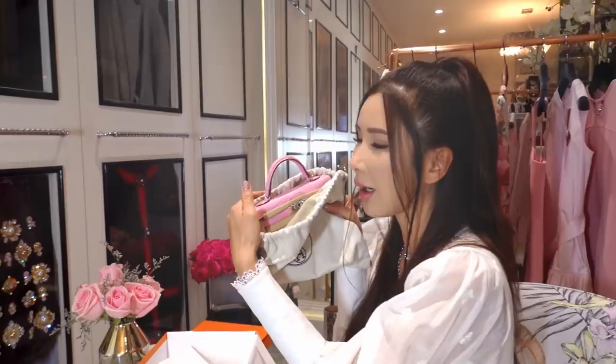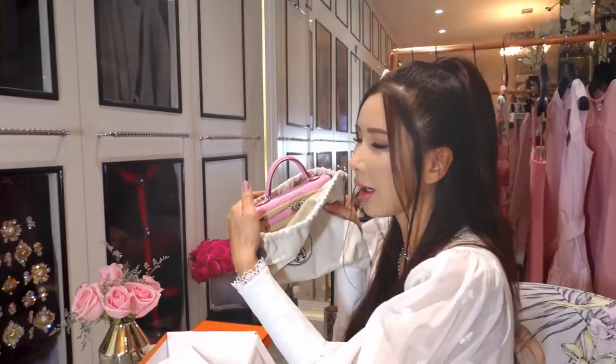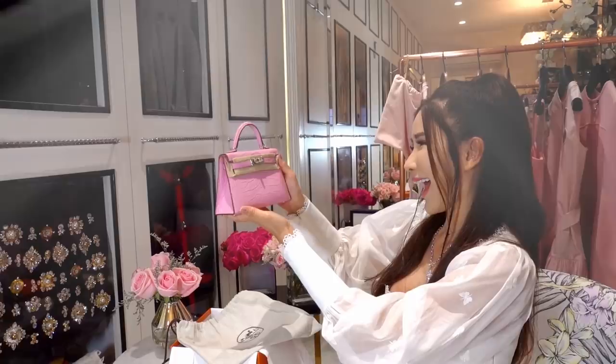Ta-da! Bubblegum Pink! Hello, Little Miss Bubblegum! Welcome to the family!